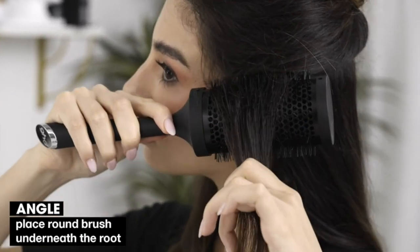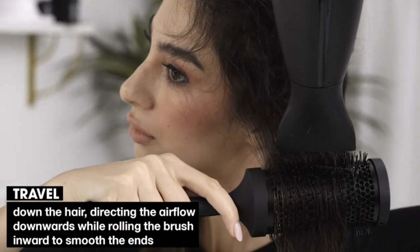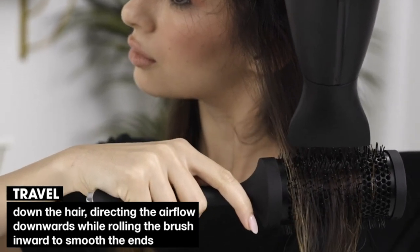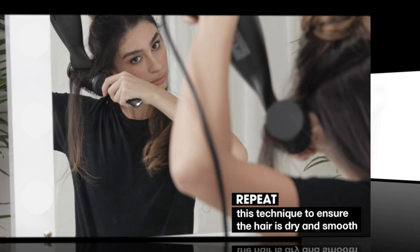So if you're ready to elevate your hair drying game, make sure to hit that subscribe button and stay tuned for our daily uploads filled with quality content. Let's jump right into it and discover the best hair dryers that will revolutionize your hair care routine.